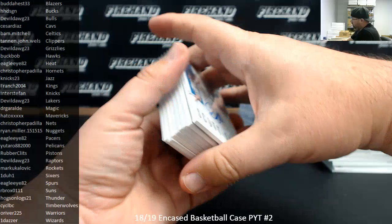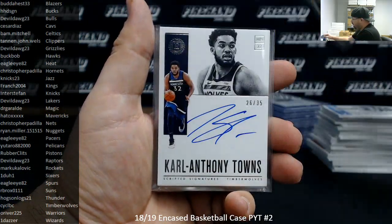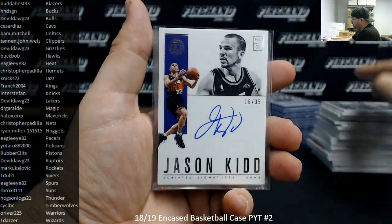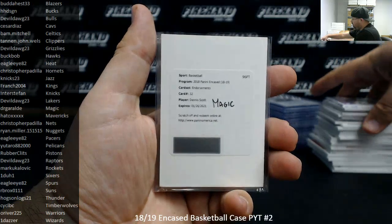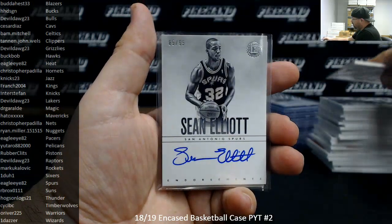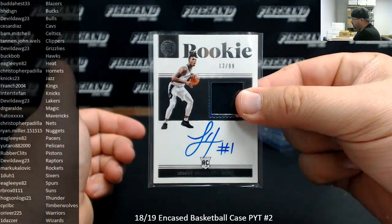Autographed hits — scripted signatures: to 99 Scott Skiles, to 49 Charlie Scott, to 35 Carl Anthony Towns, to 35 Jason Kidd, purple to 15 Glenn Rice. Endorsement autographs: Dennis Scott redemption. Endorsements to 99: Sean Elliott, and a rookie jersey auto to 99, Lonnie Walker IV.